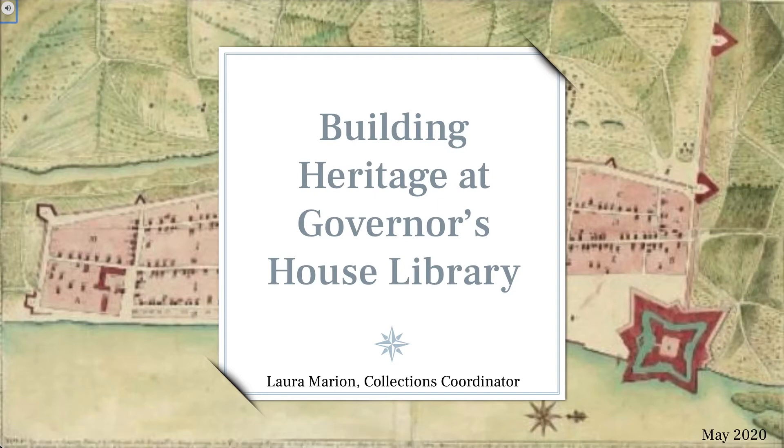Hi everyone, I'm Laura Marion, the Collections Coordinator at Governor's House Library in St. Augustine. Today I'll be giving a brief presentation on the origins of our library and historic preservation efforts in the nation's oldest city.